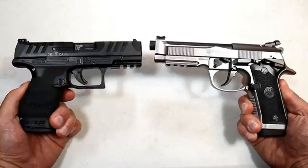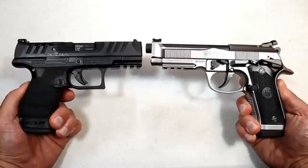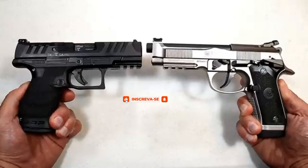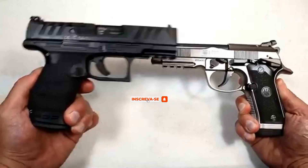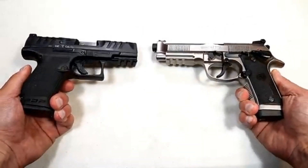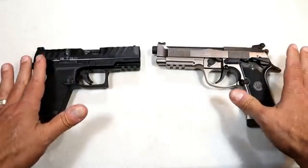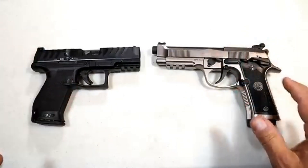Hey there friends, thanks for checking in. It's time for another handgun showdown where the viewers of this channel decide which manufacturer produces the better handguns. We have a good one today — it's Walther versus Beretta — and I look forward to getting the responses back as to which one the viewers feel is a better manufacturer.